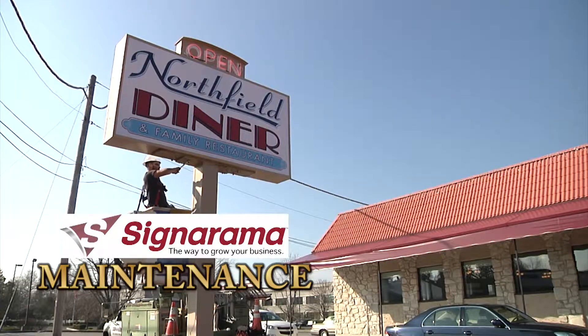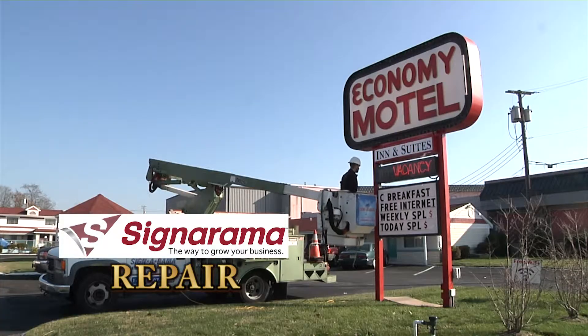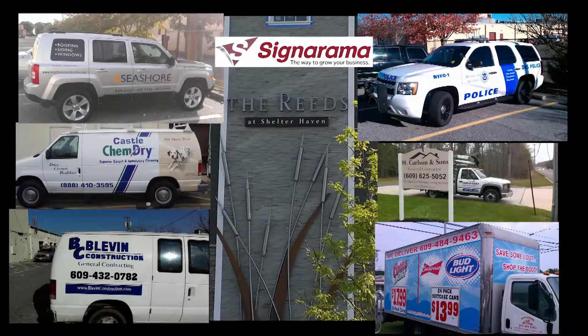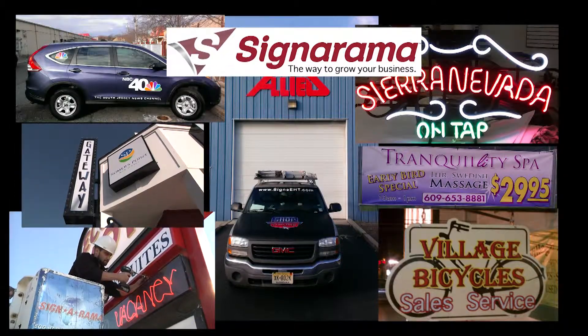Often overlooked is the fact that signs are a part of everyday life. Not only do people depend on your sign to find your business, but their first impression of you is that sign out front. We can create that first impression with any sign that you need. Call Sign-O-Rama on Tilton Road — the way to grow your business.